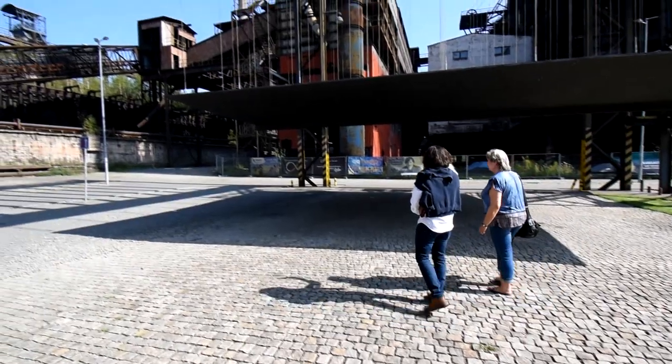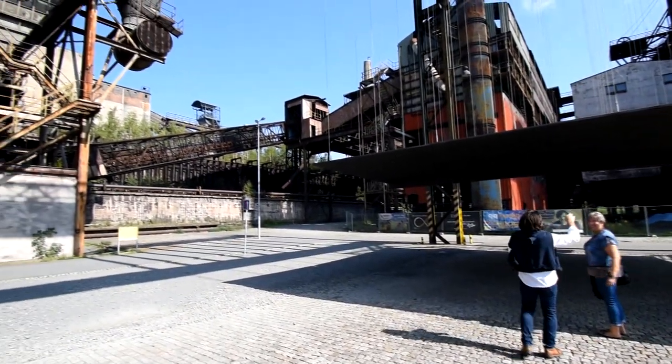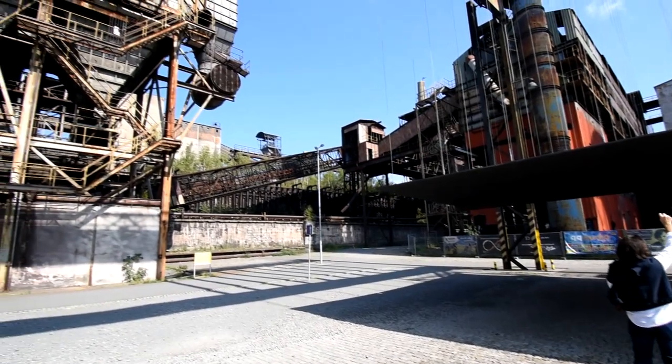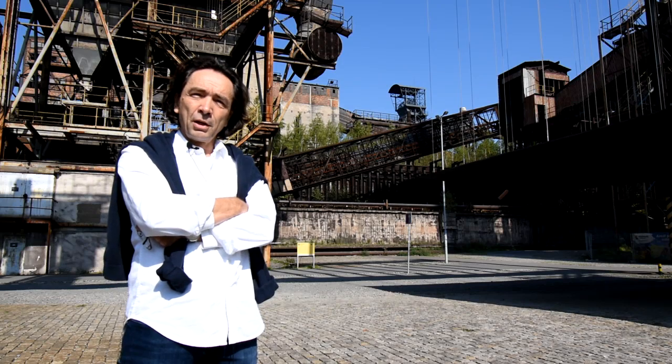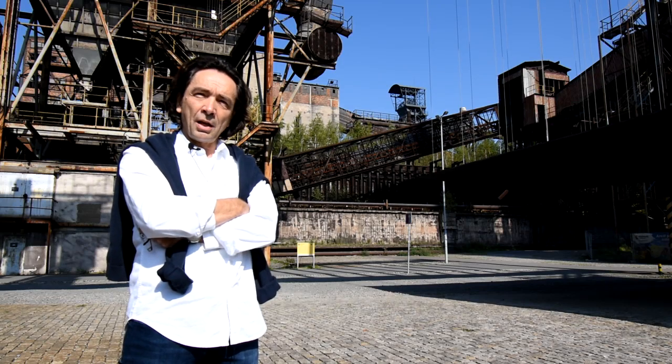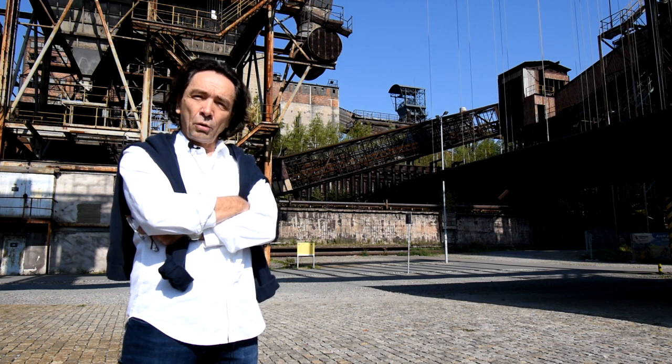Behind us we can see the head frame of the former Hlubina mine. The extracted coal went into the coke batteries where it was turned into coke and, together with other ingredients, proceeded into the blast furnace to be transformed into pig iron. This technological triangle is typical for Lower Vítkovice.